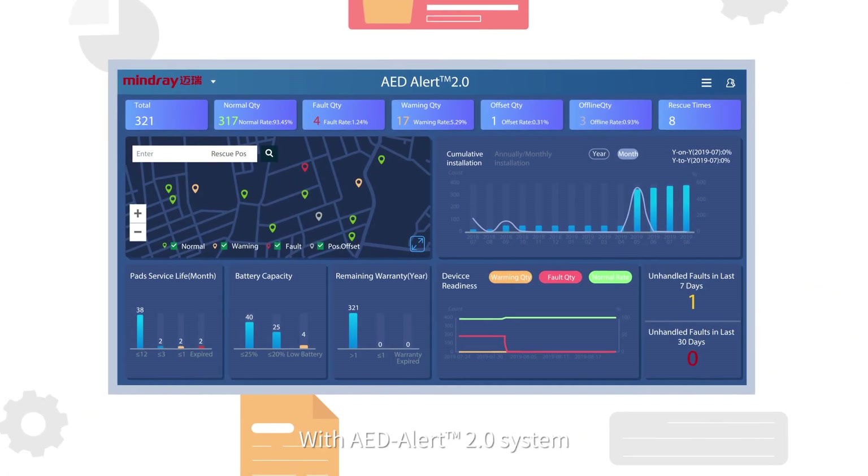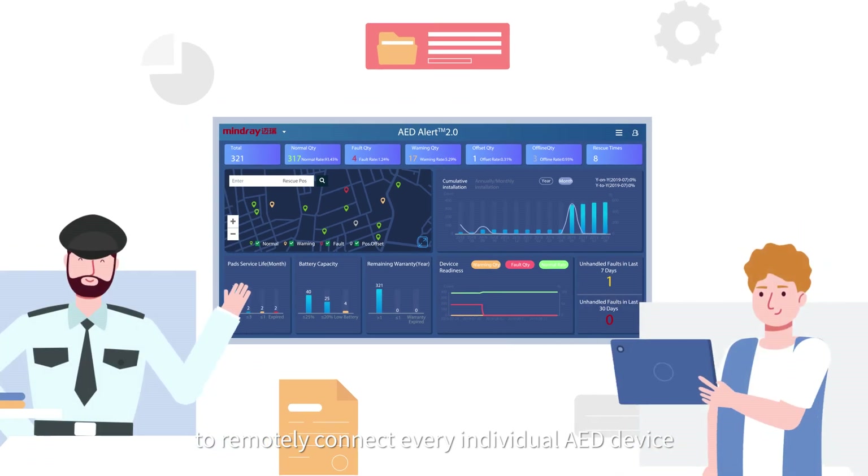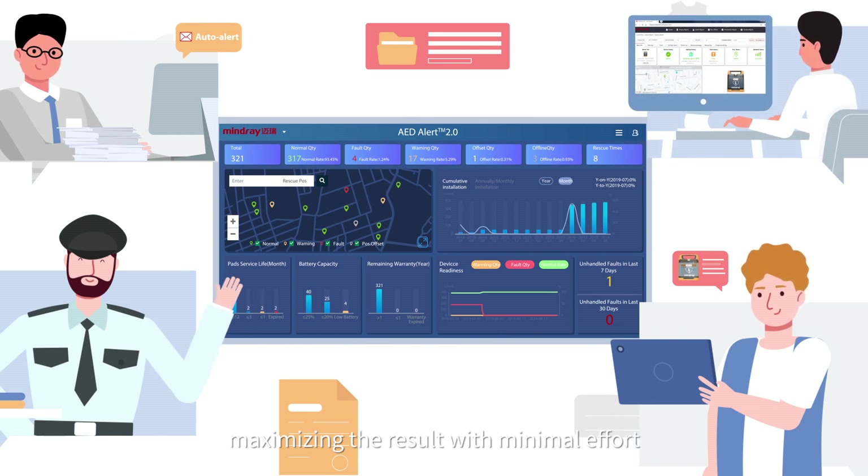With the AED Alert 2.0 system to remotely connect every individual AED device, you will achieve efficient fleet management, maximizing the result with minimal effort.